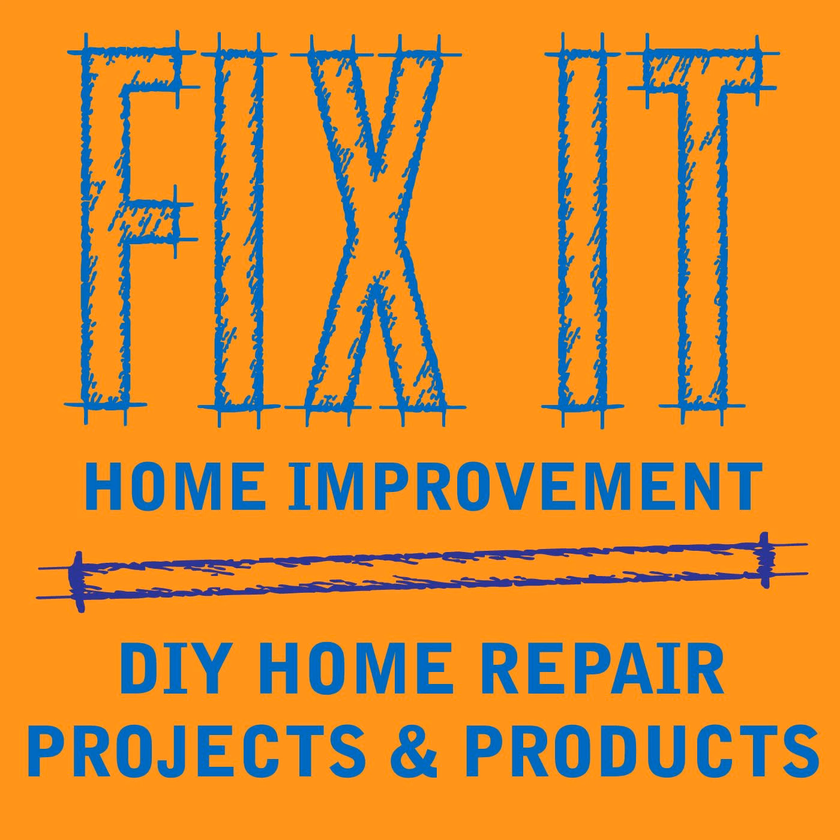Welcome to Fix-It Home Improvement, covering projects that every homeowner should know and great products for home and garden. I'm JC and this is where we share weekly home improvement tips. I'm here with my co-host Cindy. Today we're going to be talking about bird deterrence, and we'd like to thank Kit Rice for liking and sharing the podcast.